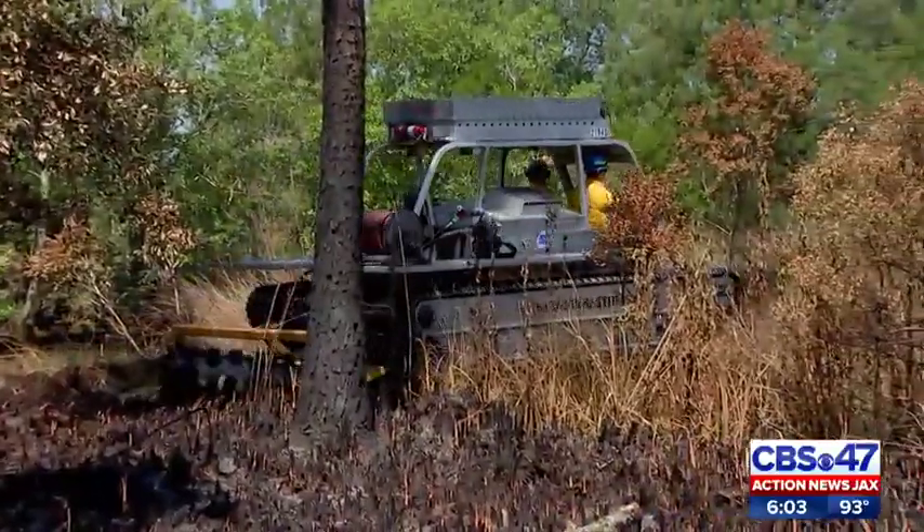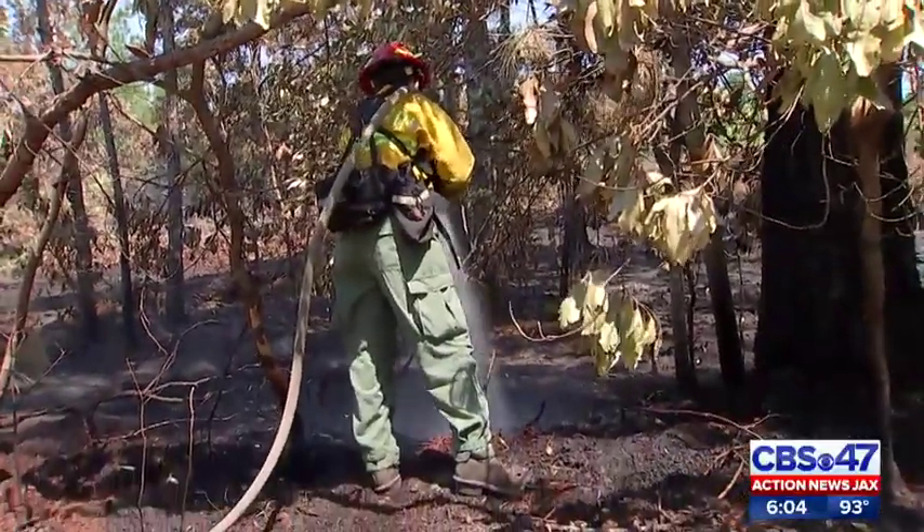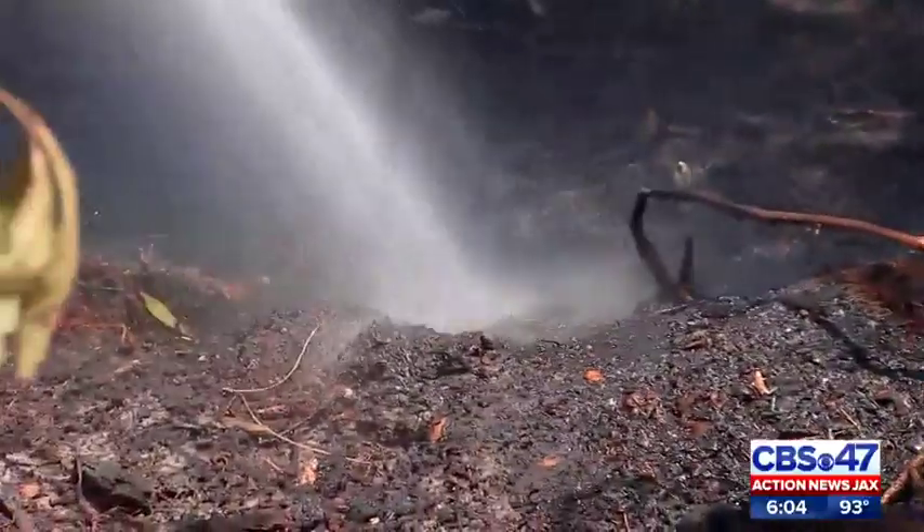Once Olson finishes with an area, fire crews come in and spray the smoldering pieces of wood with water, preventing any flare-ups from happening.